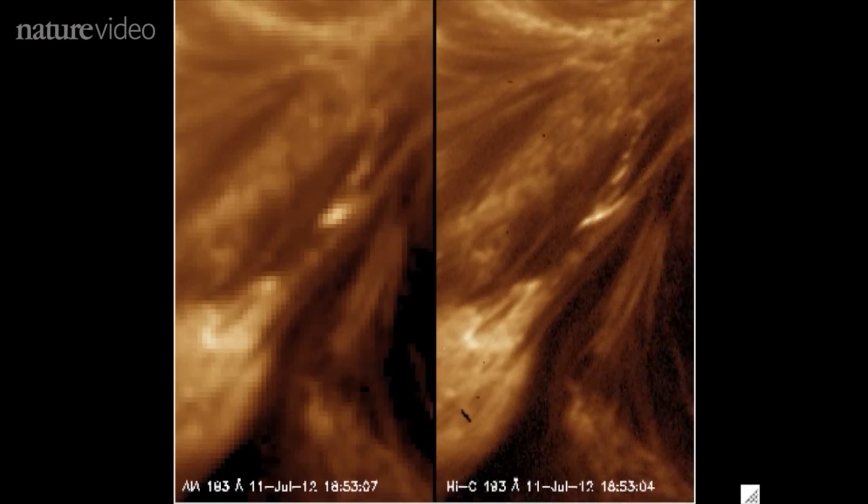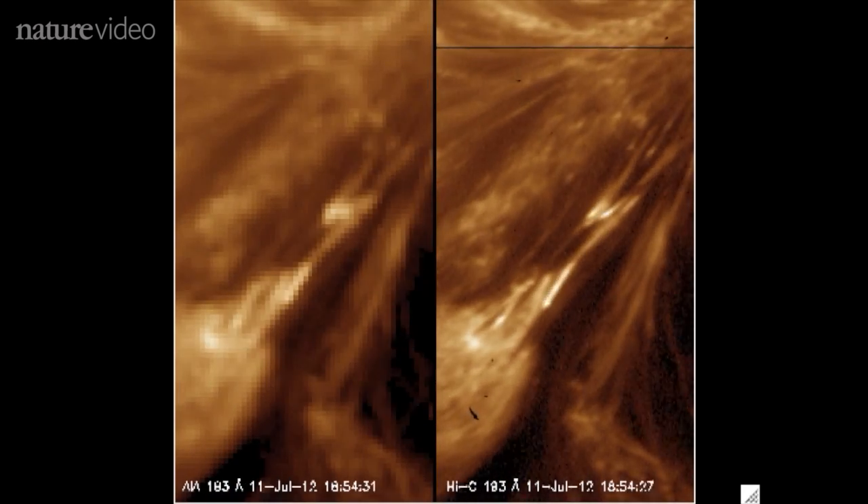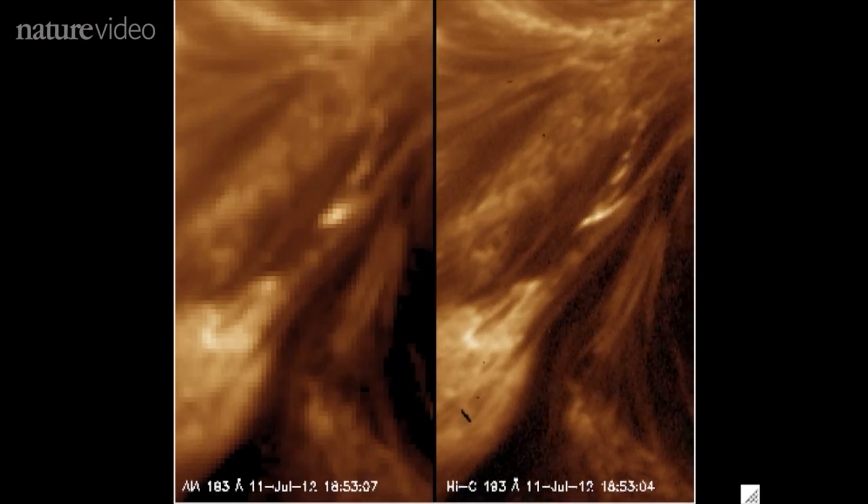On the left, we've got the grainy old image from a satellite. On the right, you can see the one from the new telescope. Scientists say they can see a hot spot where magnetic lines come together.